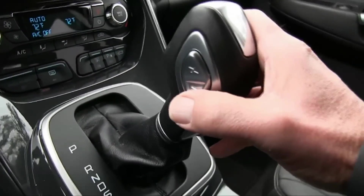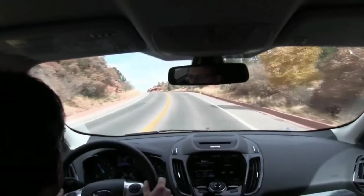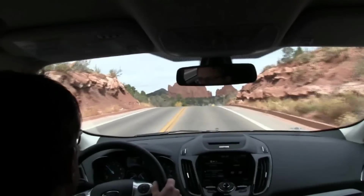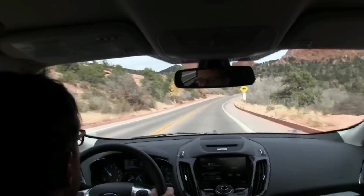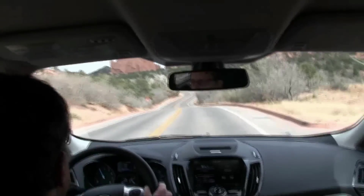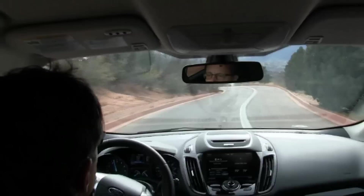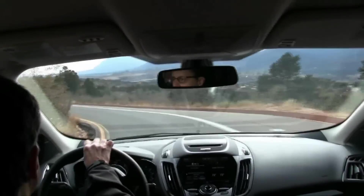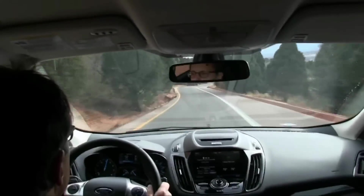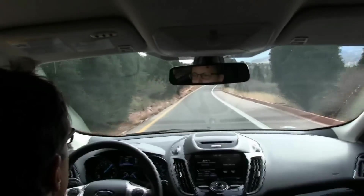A six-speed automatic is the only transmission. It's responsive, but this sporty crossover deserves steering wheel paddle shifters rather than the awkward little button on the gear lever. Escape's Euro roots are evident in spirited road manners. EcoBoost versions suffer a trace of turbo lag off the line, and getting all their performance to the pavement is best accomplished with all-wheel drive. Ford's system analyzes road conditions and driver inputs such as steering wheel angle, then adds or subtracts torque to help handling. Ride quality isn't great with the 18-inch wheels, it's harsh with the Titanium's optional 19s, and wind and road noise are not always well muffled.